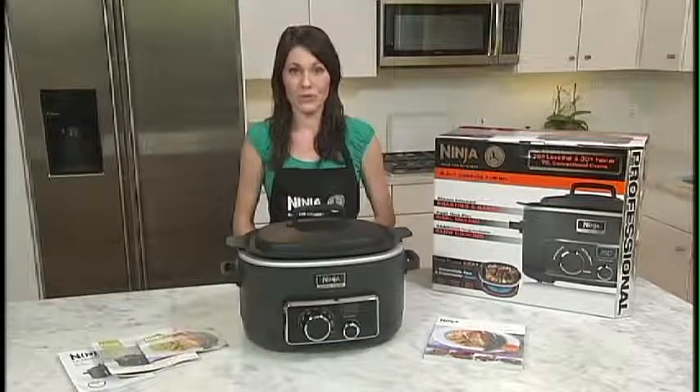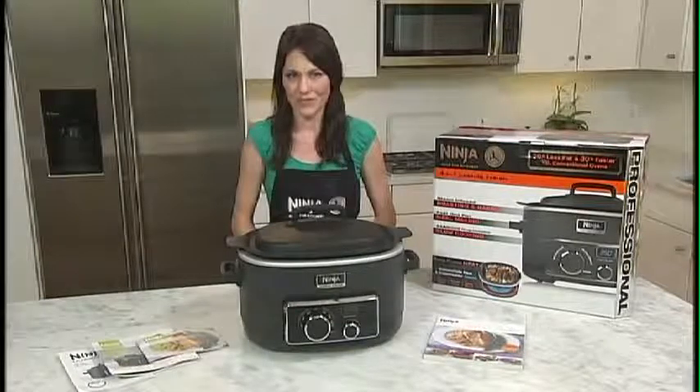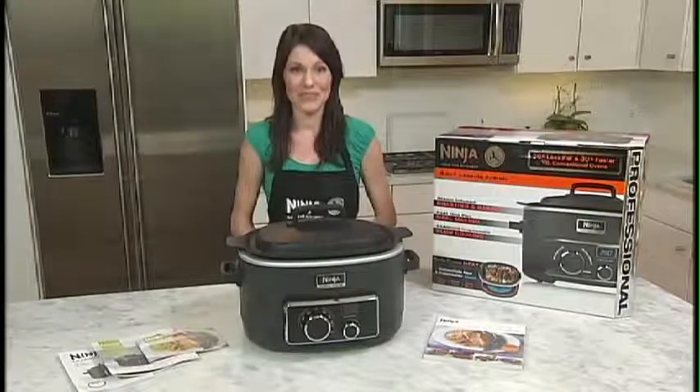All of this provides you with true One-Pot Cooking that's easier, healthier, more flavorful, and yes, faster than ever before, with only one pot to clean up.